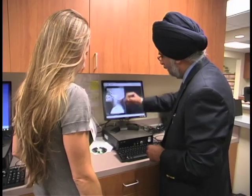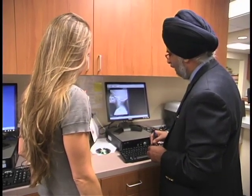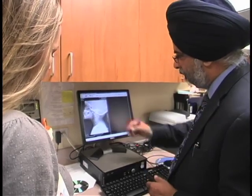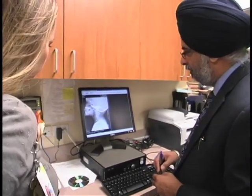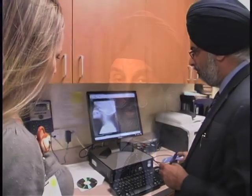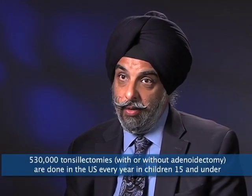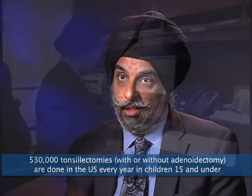How common are these tonsil and adenoid problems? The problem of upper airway obstruction is rather common. Data suggests that one to two percent of children in the United States may have sleep-disordered breathing or sleep apnea related to large tonsils and adenoids. Altogether, about 530,000 tonsillectomies without adenoidectomies are done in the United States every year in children 15 and under.